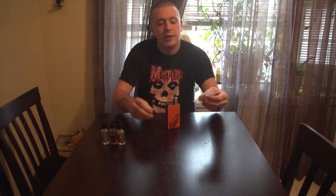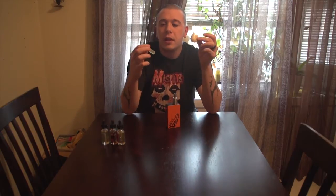All right guys, got another review here for you. It's from the Holland Hemp Company — two things here: 100% organic, all-natural hemp wicking material, and e-liquid with CBD content.